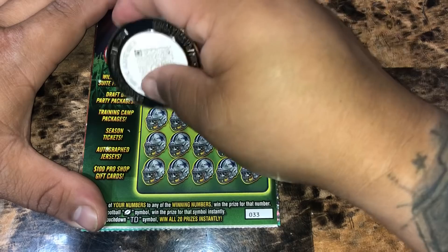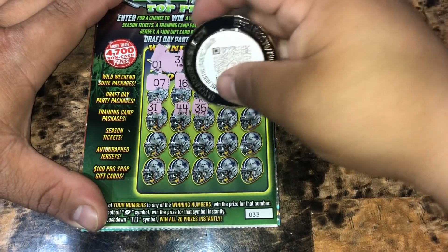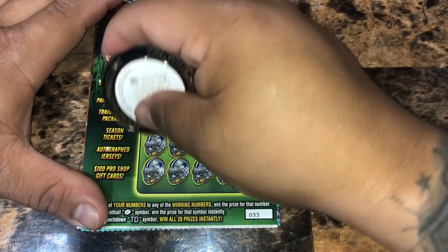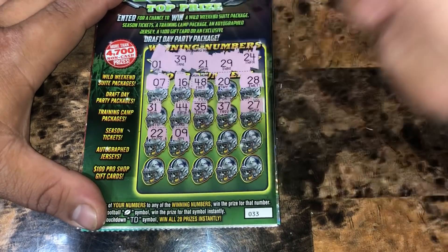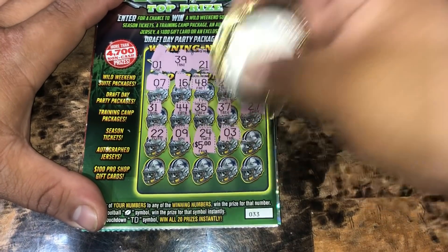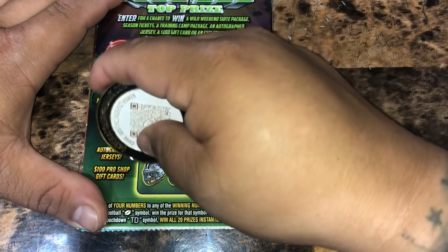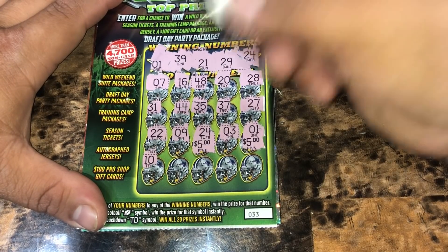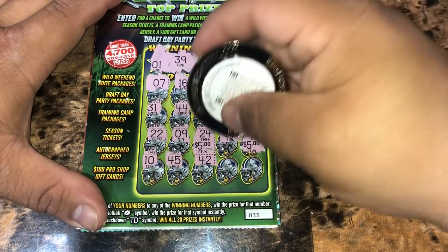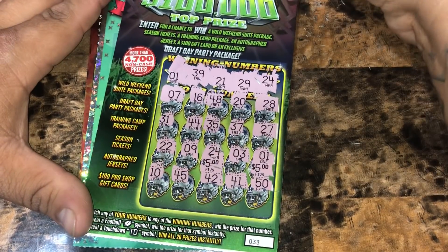$31, $44, $35, $37, $27, $27, $22, number nine, $24. We got a match for $5. $3, a one — match one for another $5, so $10. $10, $45, $42, $41, and a $50. So this is a $10 winner on the Dallas Cowboys.